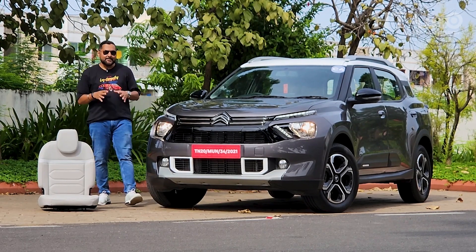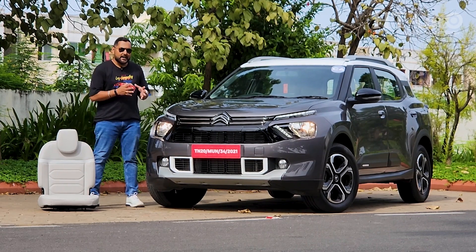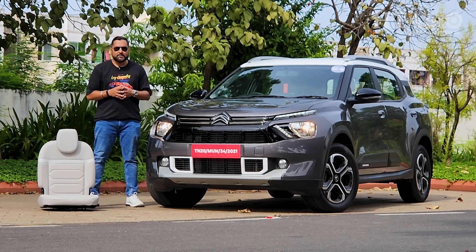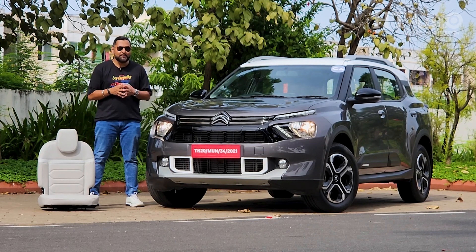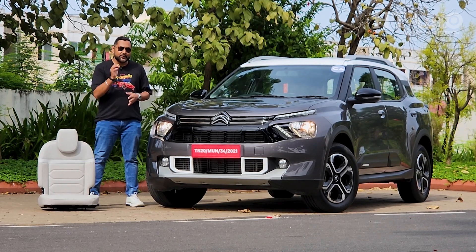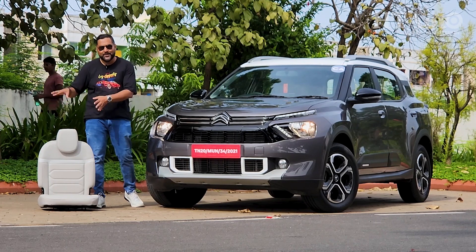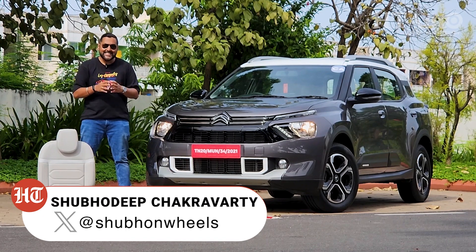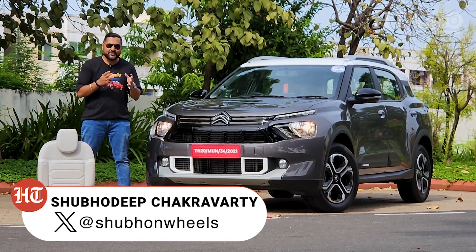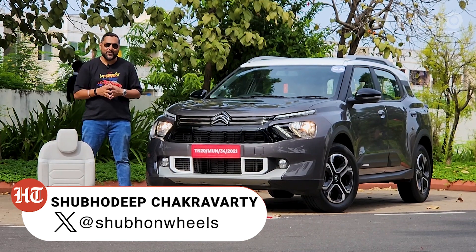Now though, is the time for the C3 Aircross to make its presence felt. This car comes with one engine option, one transmission choice, multiple customization options and a whole lot of body colors too. The unique highlight is also the fact that it is offered in a 5-plus-2 seat setup, where the last two seats can be removed and stored away for additional cargo space. Now a whole lot more on that and the looks, the drive, the features, the comfort and so much that I have to say in this episode on HT Auto.